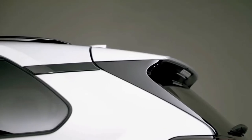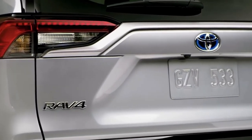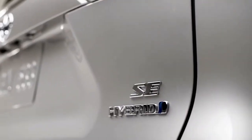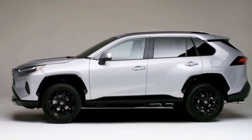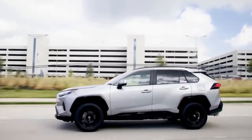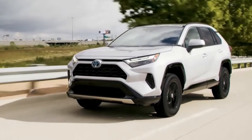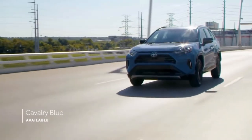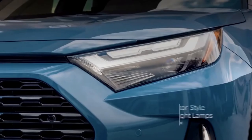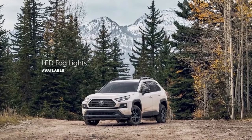Almost every vehicle eventually undergoes what's known as a minor model change or refresh at least once in its generational life cycle. The 2022 model year marks such a moment for the fifth generation Toyota RAV4. Whereas some models receive drastic refreshes that include redesigned fascias and lighting elements, others get subtler updates with small styling changes to the grille's texture and bumper treatments. Toyota opted to go the latter route with the 2022 RAV4.